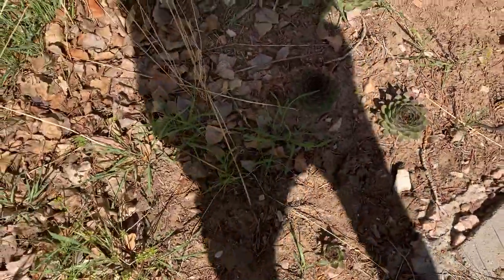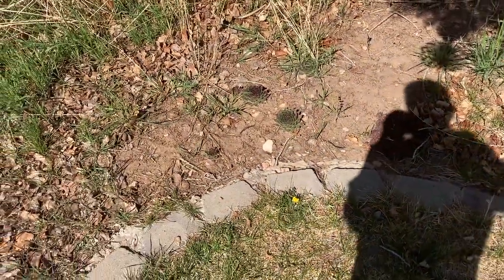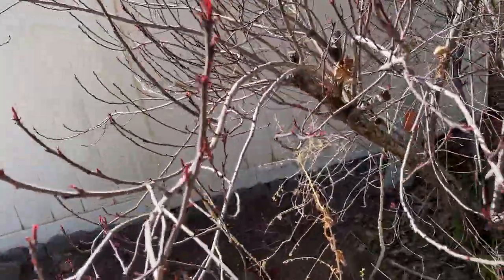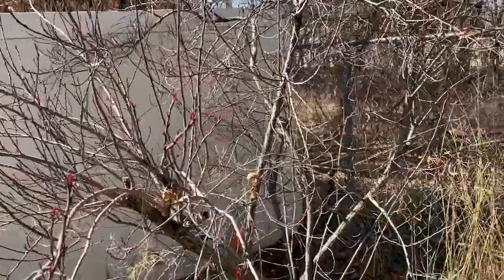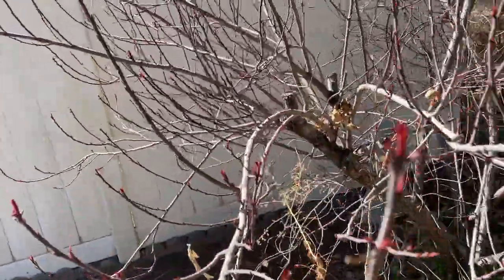There are some hens and chicks succulents right here. And there's this male flowering plum tree - so it gets flowers but it doesn't get any plums. It's pretty small, but it looks like it's getting buds on it and new growth, so that's good.